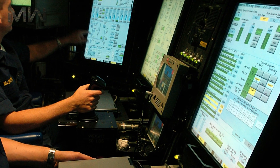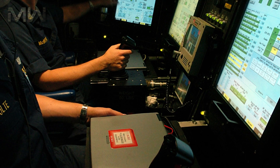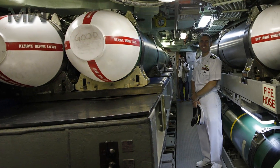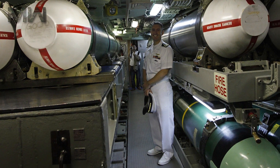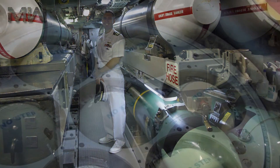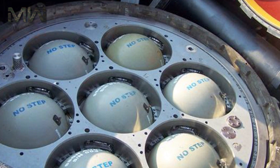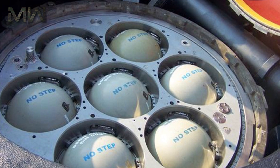The Virginia Class SSNs have a fly-by-wire ship control system that provides improved shallow water ship handling. The class has special features to support special operation forces, which includes reconfigurable torpedo rooms that can accommodate a large number of special operation forces and all of their equipment for prolonged deployments and future off-board payloads. The class also has a large lock-in lock-out chamber for divers.